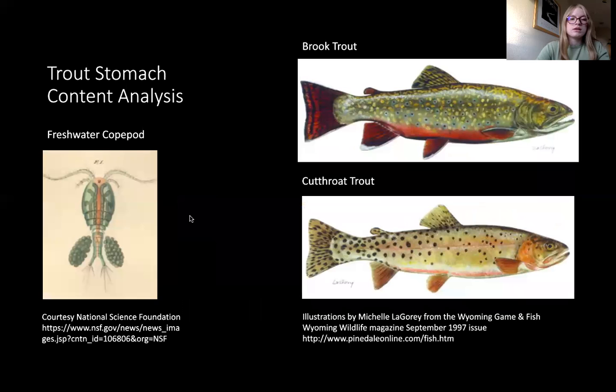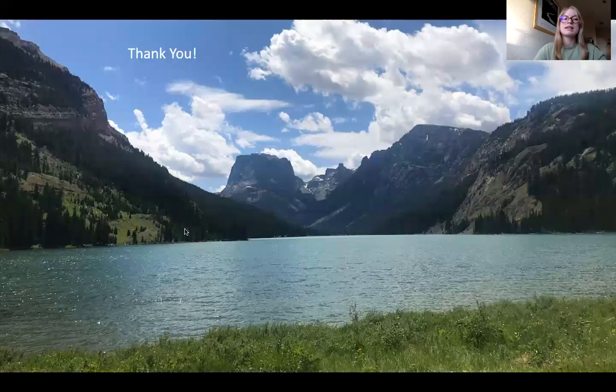Specifically, I'll be looking at brook trout and cutthroat trout — so lakes with brook trout populations, cutthroat trout populations, or a mix of the two. I'll be analyzing the stomachs from those trout, and when you analyze trout stomachs you see a number of different aquatic invertebrates, including different zooplankton. Shown here is an artist's rendition of a freshwater copepod — copepods and cladocerans are the prominent zooplankton in these alpine lakes. Thank you for listening, and I'm happy to answer questions during the seminar.